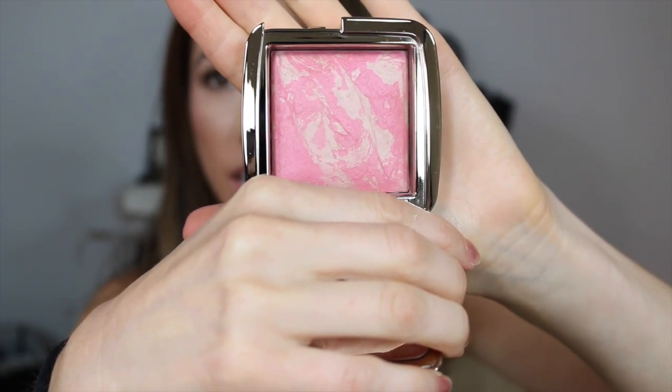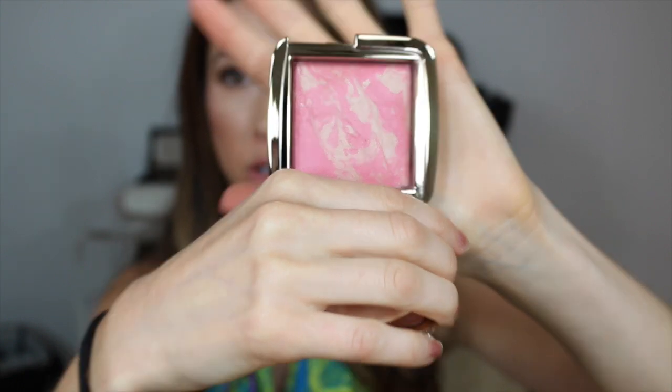Next I grabbed another Hourglass Ambient Lighting Blush because I really love the one I have — the Dim Infusion. This is the Luminous Blush; first time opening it and looking at it. They all look different, very unique — none of them are exactly the same. The only blush I tend to wear every day is the Dior Rosy Glow Blush, which is a light pale baby pink. I just wanted to try something new, and this color is so gorgeous.